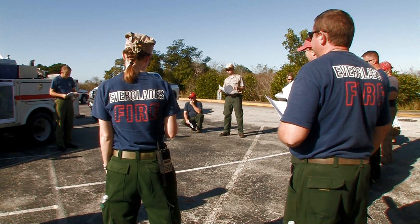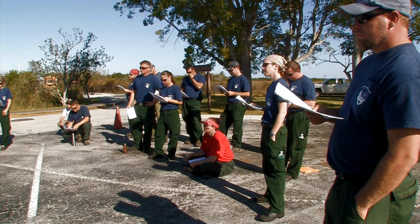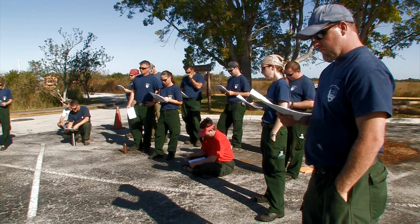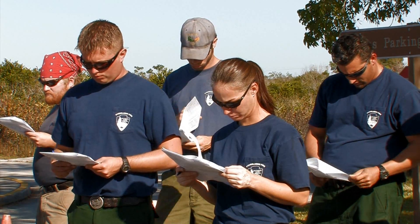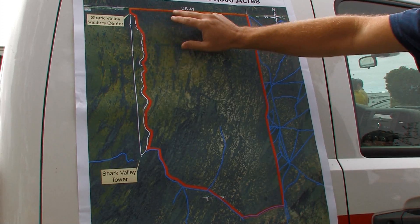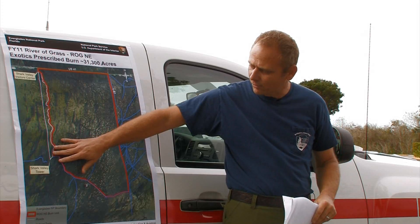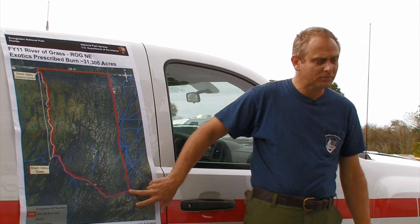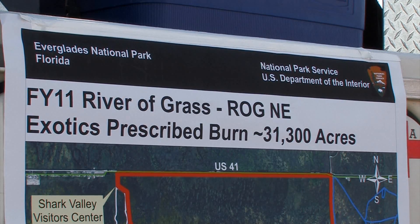First objective, of course, is always safety of fire personnel and the public. Air ignition will be conducted by helicopter with airboats being used for holding and also for ignition along with this seat to hold the south line. This is Highway 41 to the top. This is the L-67 on the eastern boundary. We're going to probably put the airboats in, have the airboats run over to the southeast corner. This is where we'll start our test fire and we'll start working our way towards the west, northwest until we tie it into Shark Valley.